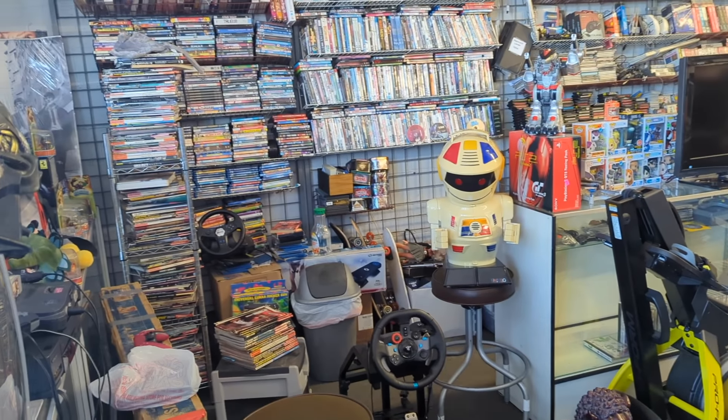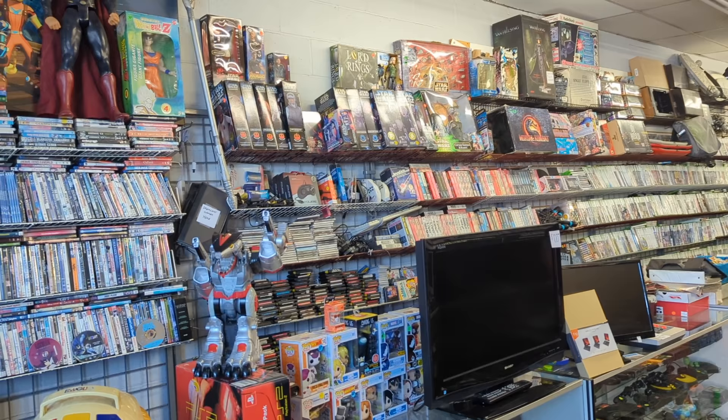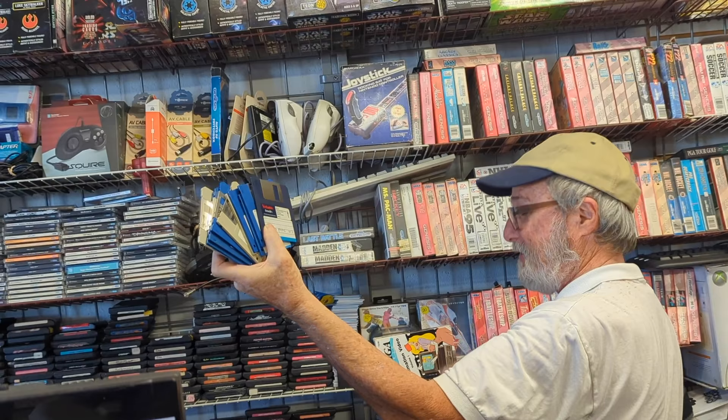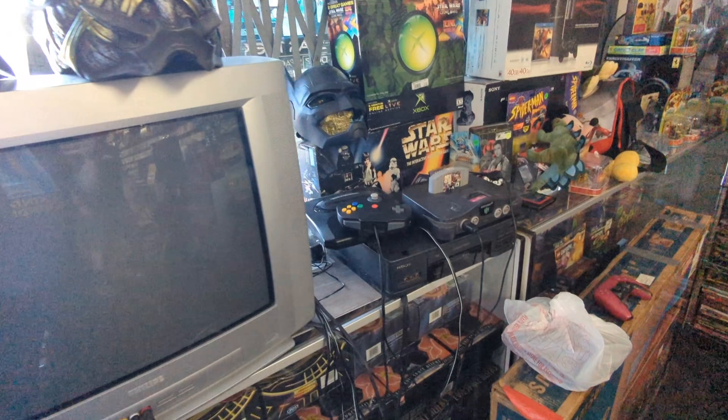Over 30 years this place has been here and this is my kind of store, Chris. There's stuff everywhere, I love it — it's a lot to take in. We're gonna look through every nook and cranny if we can. And there we go — oh my goodness, an awesome setup here too.